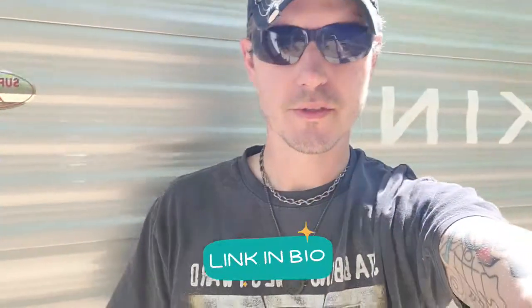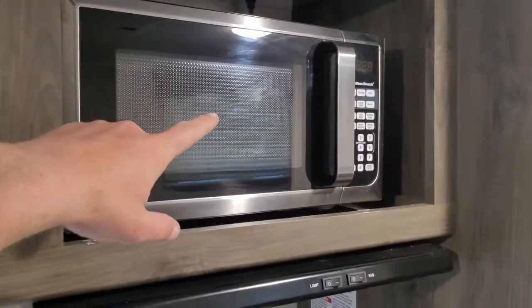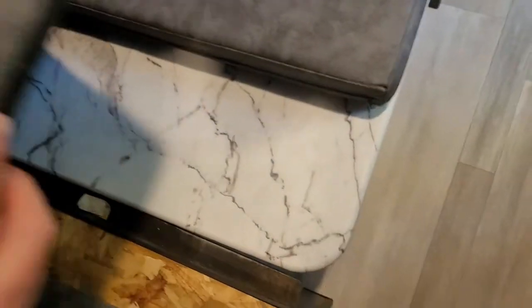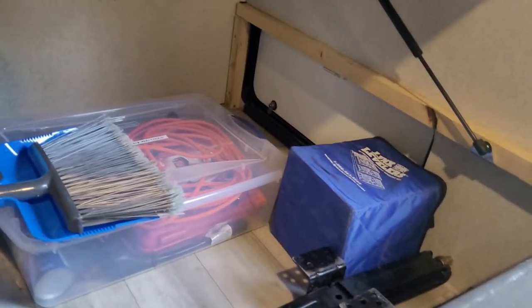All right, when you first get in you've got all your controls for everything — all your lights. It comes with a microwave, a stove, and a cover that hovers up over the sink, which is pretty sick. This area can be used as a bed or a table. You've got two bunks — a bunk here and a bunk here. It's got storage underneath the main bed that you can access from the exterior, lots of cabinet space all around, an AC unit, a heater, a little furnace, and USB ports in the bunks and at the bed.